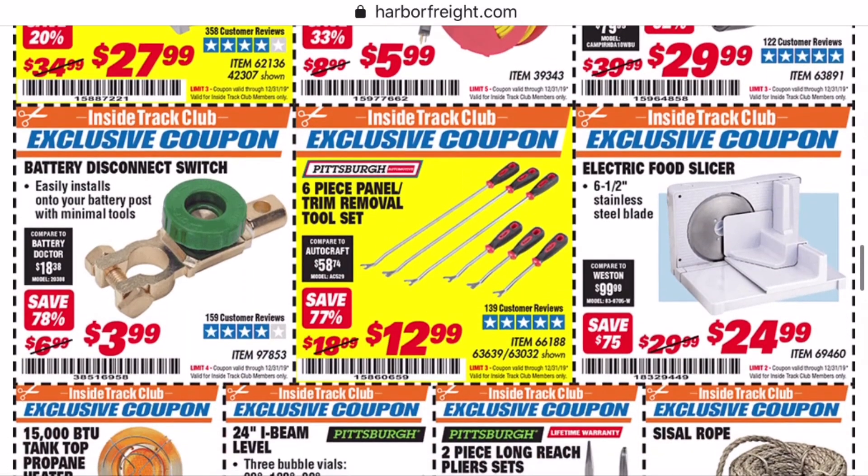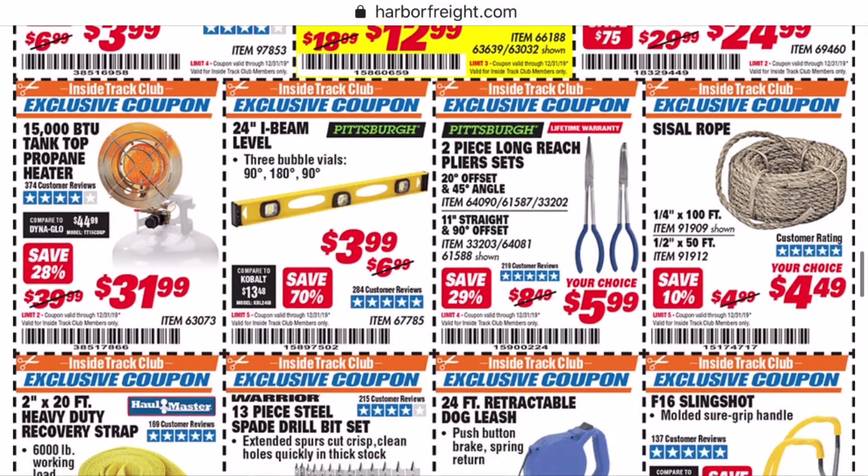I literally just noticed this coupon — they have an electric food slicer. Somebody tell me what you would use that for. Is that like a meat slicer? Can you cut your own deli meat at home? That would be pretty cool.